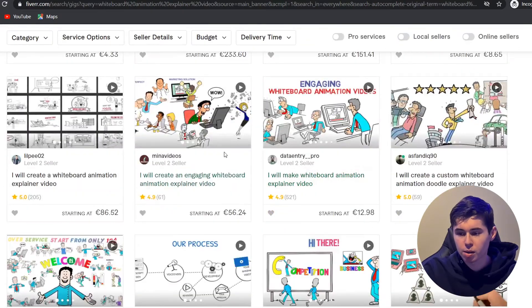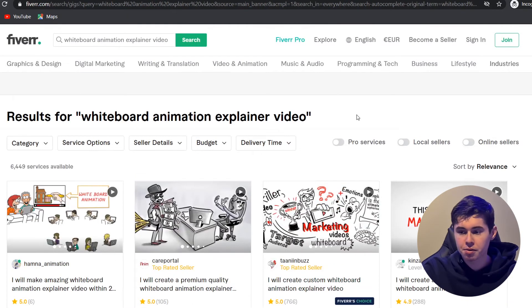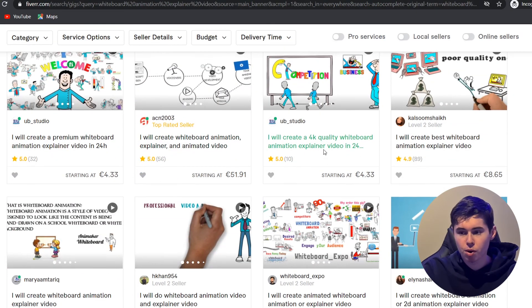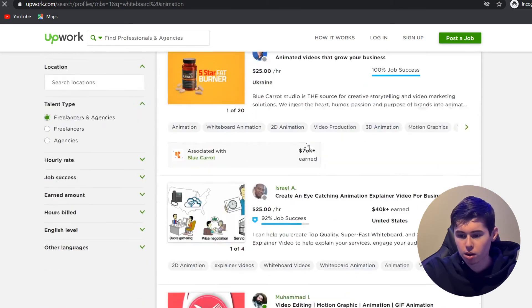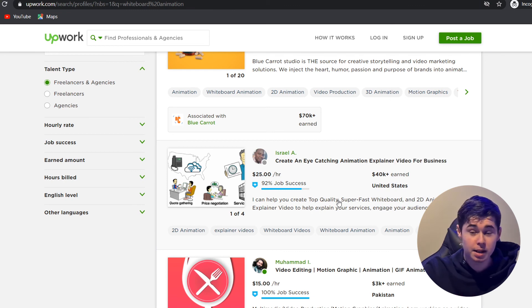That's pretty much where you can find these people. You can also buy the software yourself or find another creative way to make the videos. But I definitely recommend outsourcing it if you have the money, because then it doesn't take up much of your time — you can start other channels or do other things. This is what I recommend and what I do myself. You can go to Fiverr or Upwork — if you type in 'whiteboard animation' on Upwork, you'll find a ton of freelancers. One freelancer on this platform has made over $40K, meaning a lot of people have bought this service and it simply works.